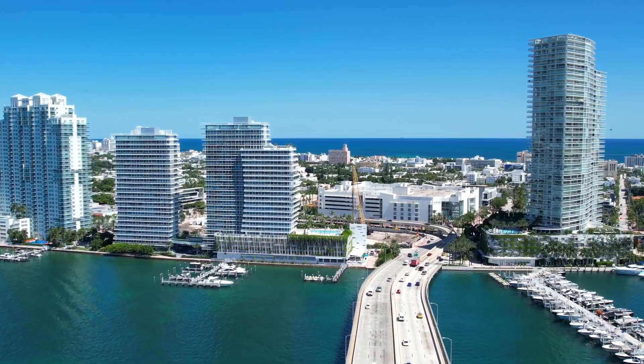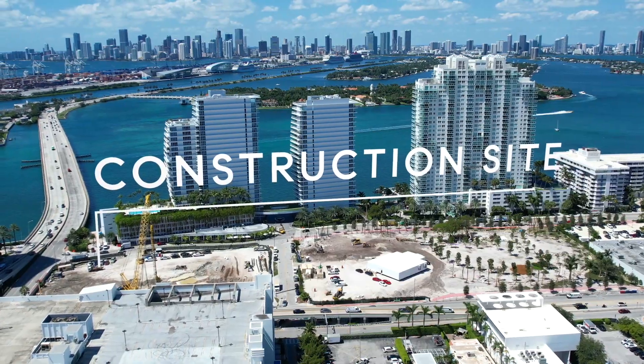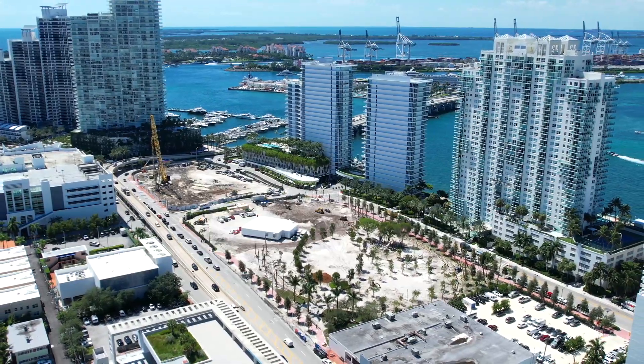Hi guys, it's Megan Probst with Compass and I'm Carly Fernandes. It's a beautiful day here in South Florida and today we're taking you to Miami Beach, where right behind me is the Five Park Miami Beach construction site. This is the newest luxury development here with 98 units offered in such a prime location.